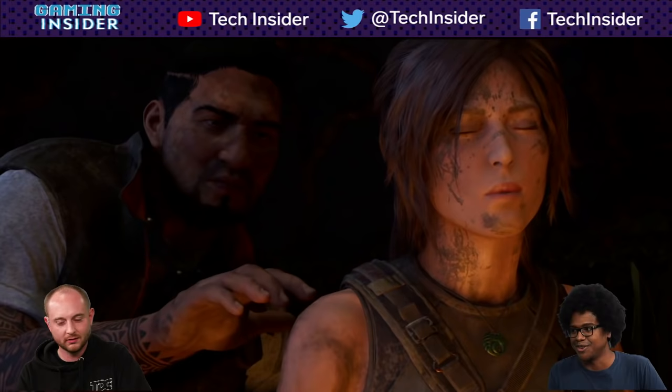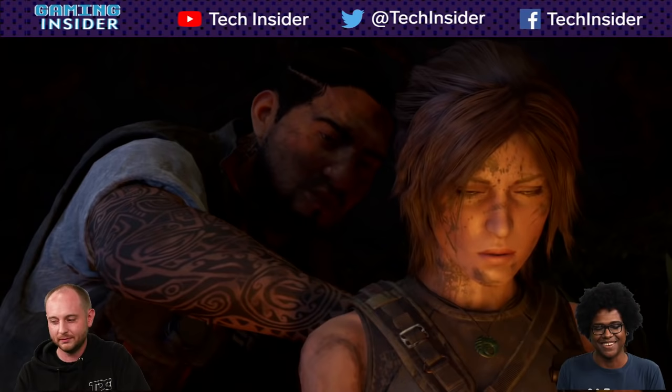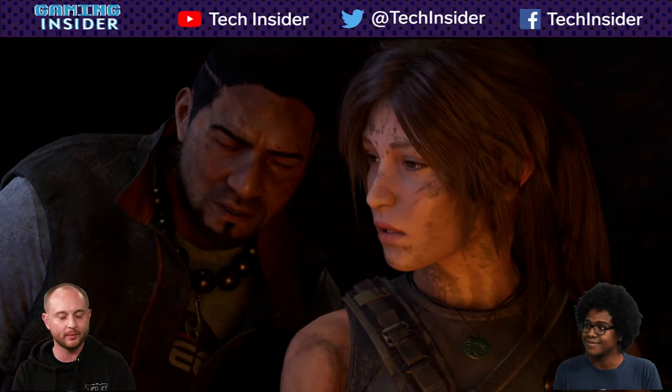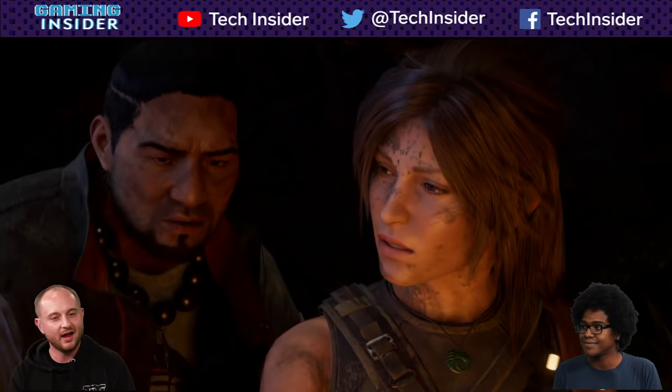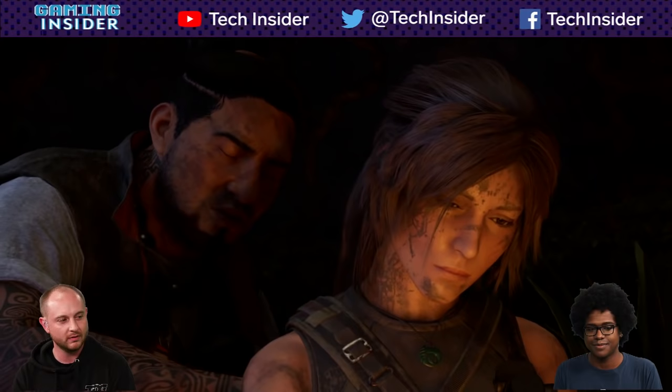Jonah is kind of the heart of the game. When Lara's in trouble or morally compromised, Jonah is there to give light advice. A lot of this game, when I was at E3 or various events ahead of release, they talked about it having this Apocalypse Now vibe — real dark. In some moments it gets pretty dark, but for the most part it's still pretty run-of-the-mill Tomb Raider.